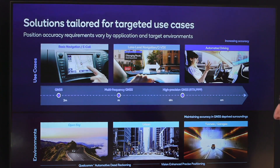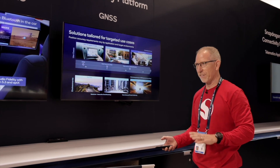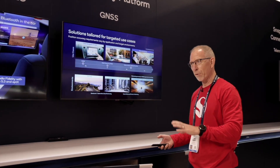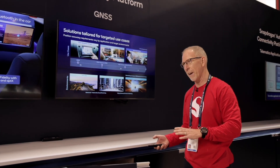Let me pause here to talk about the different aspects of positioning. One is to get more and more accurate positioning, going from meter level, road level type of accuracy, which we can get with single frequency GNSS — that's where we are today. In the future, we're getting multi-frequency GNSS, getting down to meter level, sub-meter accuracy.